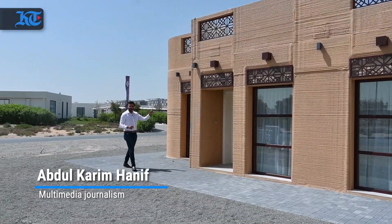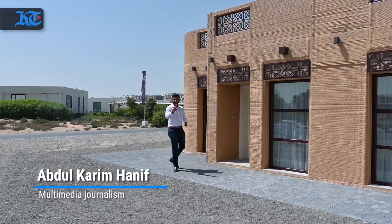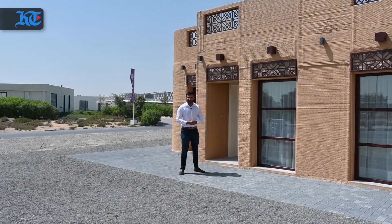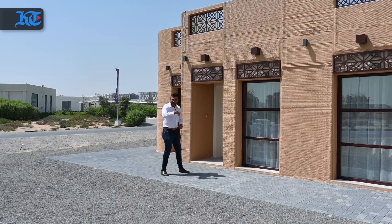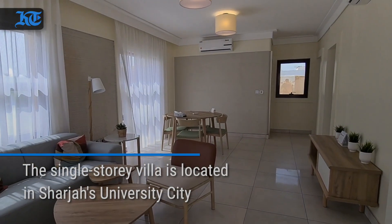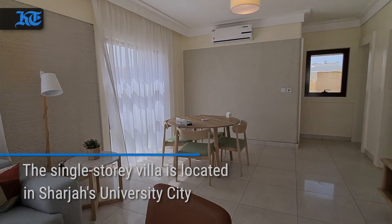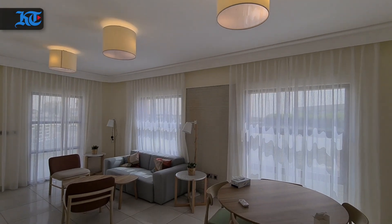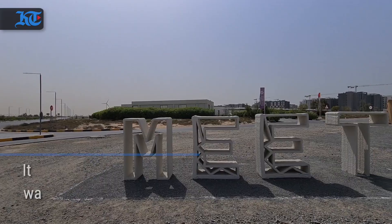What if I told you this building was constructed in two weeks and by a robot? Would you believe me? If not, let me show you how. Come on through. This is what it looks like inside this single-story villa located in Sharjah's University City.